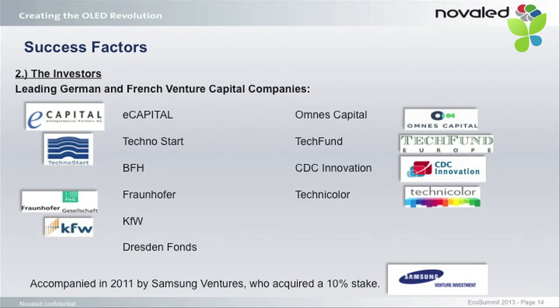The second success factor is certainly the investors. We were backed by leading German and French venture capital companies. I think that is really one of the key factors. For example, in 2008–2009, in the middle of the financial crisis, we raised money in our third financing round. We were going around conferences talking to venture capital investors, until with the lead of eCapital the investors said, okay, we stop that — we don't want you to shop around anymore. We do the round. They put in around 15 million euros in 2009, which really freed us for at least one or two years from searching for money.